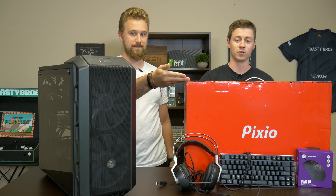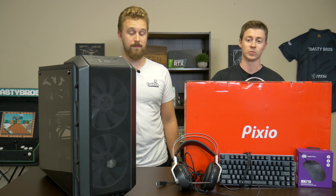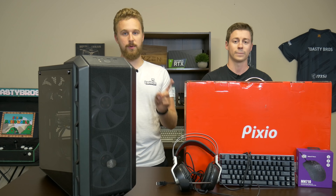Now let's talk about this complete setup. Big thanks to Pixio for sending over the PXC243 — this is a 24-inch monitor that's 144Hz and is really good looking. We're gonna see how good it looks once we get it open and how well it runs with this system that Matt will talk about.